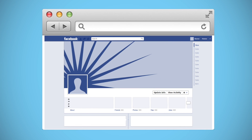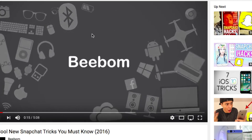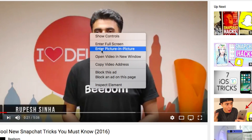Starting with the Safari feature, macOS Sierra brings with it picture-in-picture mode for Safari videos. However, this does not work with YouTube videos. Fortunately, there is a hidden method that will allow you to play YouTube videos in picture-in-picture mode. Right-click on the video, then right-click again, and click on Enter Picture-in-Picture mode.